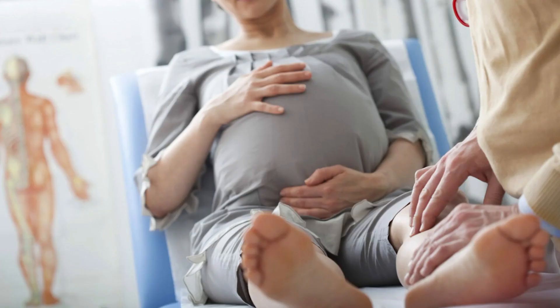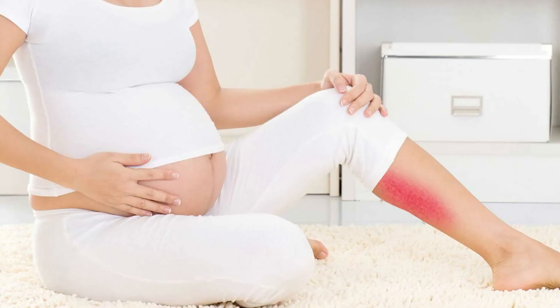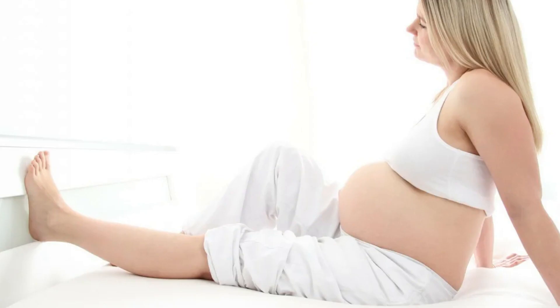Varicose veins: the pressure on your legs increases as you become more heavily pregnant. The growing uterus compresses veins of the pelvis, which may result in varicose veins on your legs and other parts like your rectum. You can prevent them from developing by getting more exercise — take frequent walks instead of standing or sitting in one place too long. Your doctor may also recommend wearing compression stockings and lying on your left side.